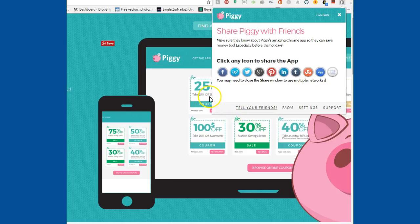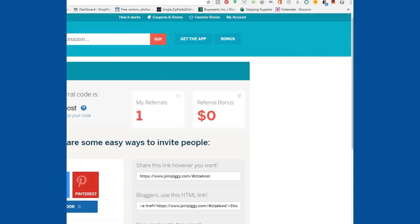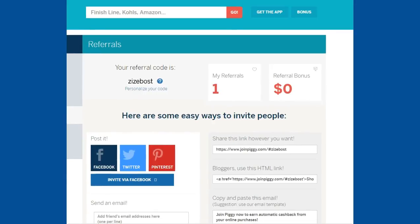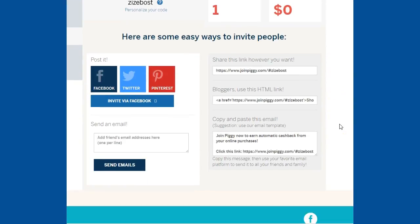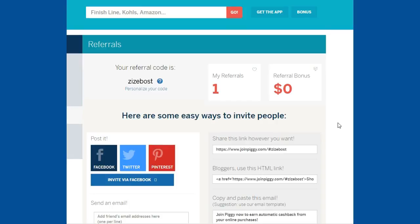You can share this with your friends so they can get the free app too. Here are all the buttons you can use to share. You also do get money for doing that — if you invite your friends, you get rewarded. Here is that reward. I have one referral right now. Here is my referral code — I can send it out to Facebook, Twitter, and Pinterest, or invite by Facebook.